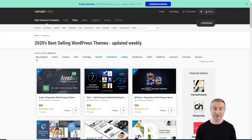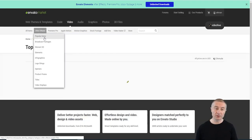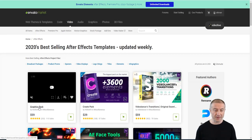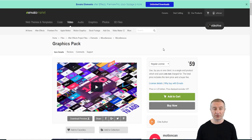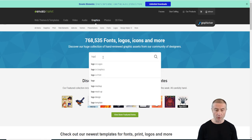Let's look at Envato Markets. While it has WordPress themes, it covers much more. If you're good at video, you can create video templates — for example, After Effects templates. I opened a graphics pack by Motion Array and it had nearly 12,000 sales. Even after Envato takes their commission, that is serious money. You can also create audio, music, or sound effects if you're a sound designer.